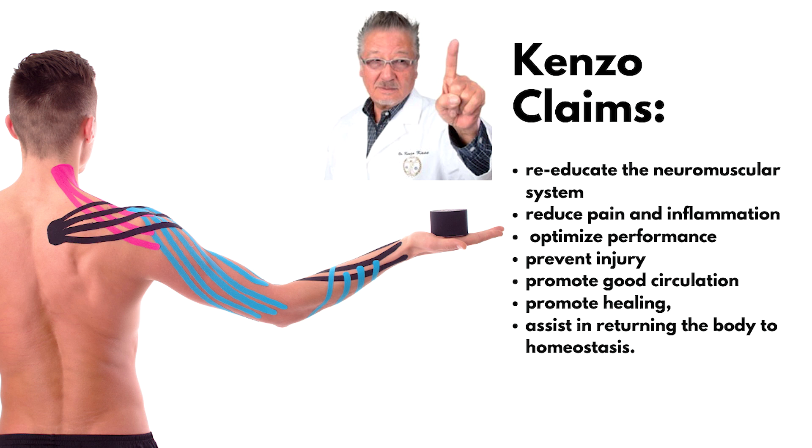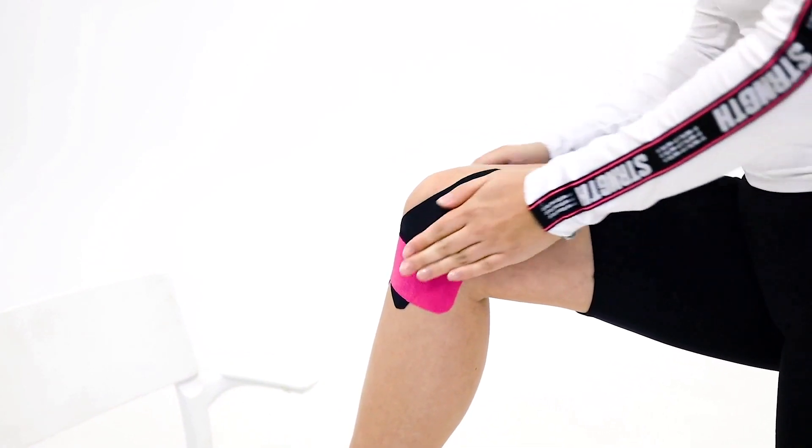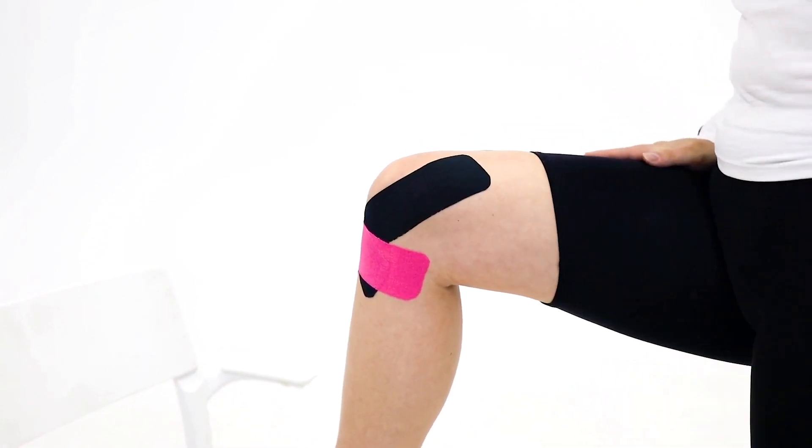The challenge with these claims has to do with limited research and the findings that support these theories, which means you have people who swear by it and others who find no benefit at all. The good news is that kinesiology tape really isn't going to hurt you unless you have an allergic reaction to the adhesive, plus it's inexpensive and fairly easy to apply, making it very accessible for the everyday person to try.